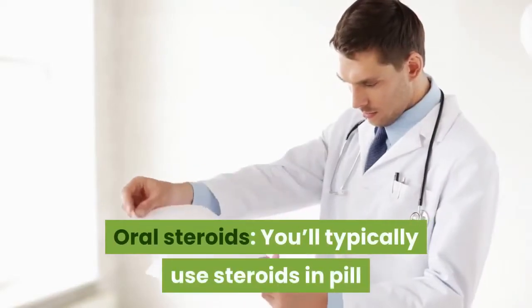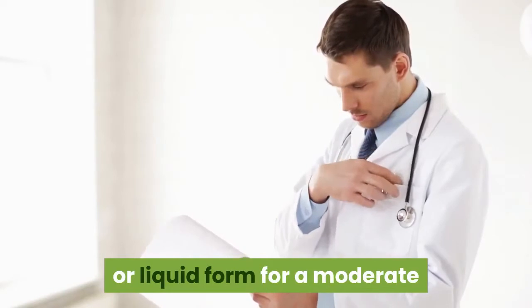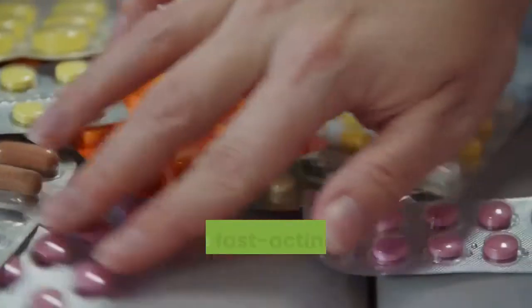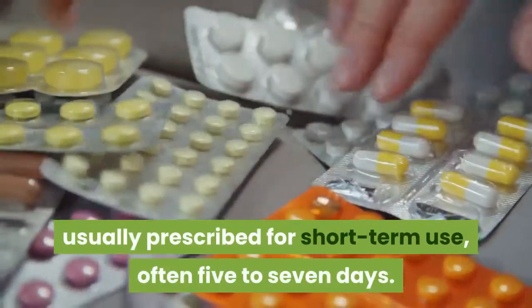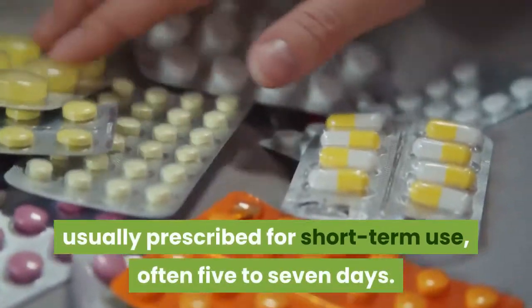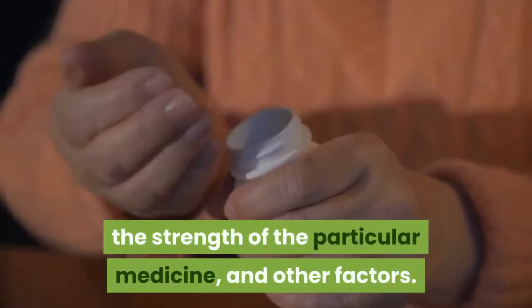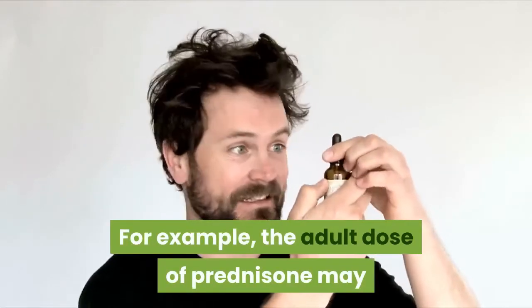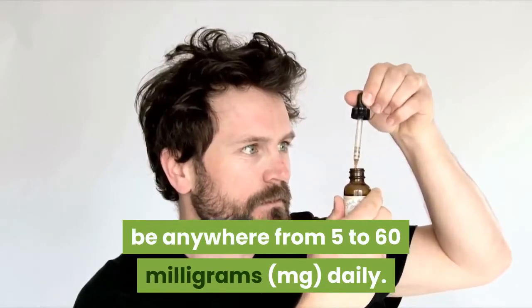Oral steroids. You'll typically use steroids in pill or liquid form for a moderate or serious flare-up, also known as an acute exacerbation. These fast-acting oral medications are usually prescribed for short-term use, often 5–7 days. Your dose will depend on the severity of your symptoms, the strength of the particular medicine, and other factors. For example, the adult dose of prednisone may be anywhere from 5 to 60 mg daily.